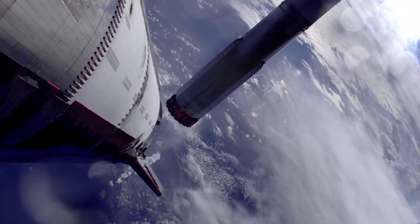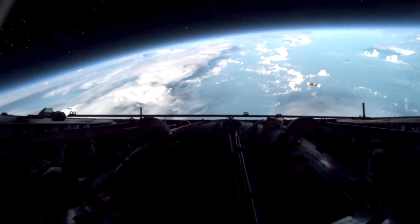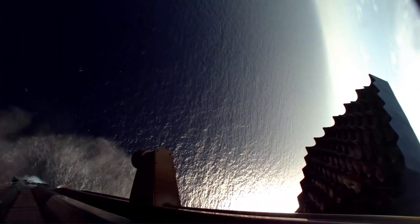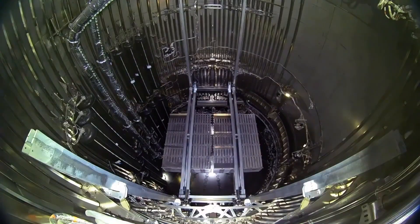The booster will then transition to its 3 central engines for the end of the landing burn, entering a full hover while still above the ocean surface, followed by shutdown and dropping into the Gulf of Mexico. The primary goal of the flight test is to measure the real-world vehicle dynamics as the engines shut down while transitioning between the two different phases.